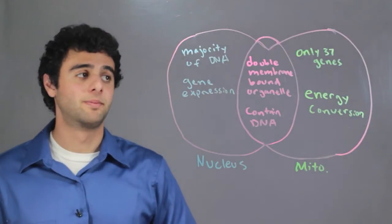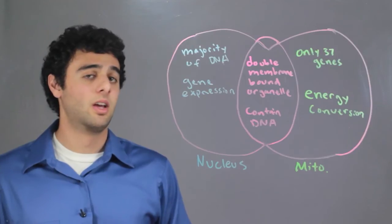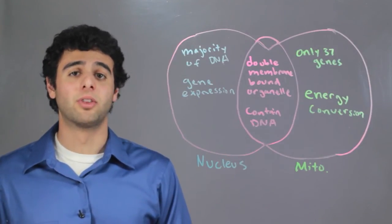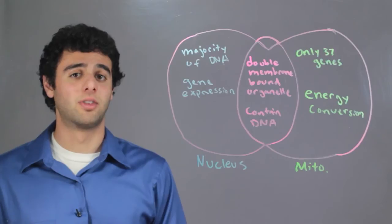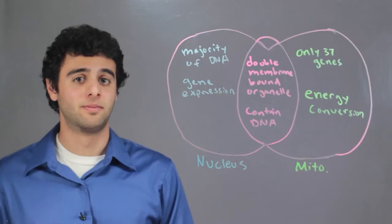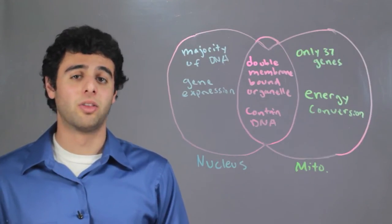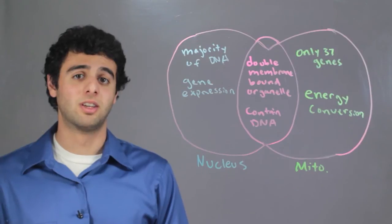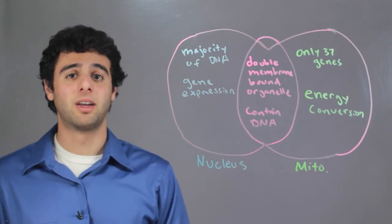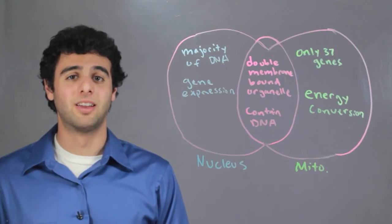So let's recap. They're both double membrane bound organelles, and they both contain DNA. However, the Nucleus contains the majority of the DNA, while the Mitochondria only contains about 37 genes. The Nucleus' main function is gene expression, while the Mitochondria's main function is energy conversion. I'm Michael Maeda, and this has been the Similarities between the Mitochondria and the Nucleus.